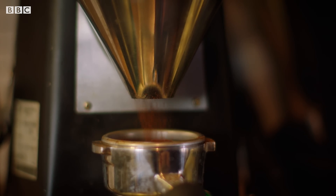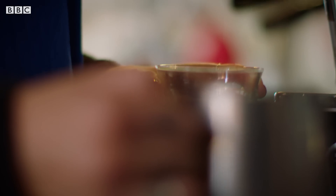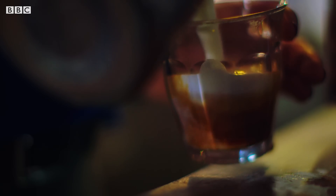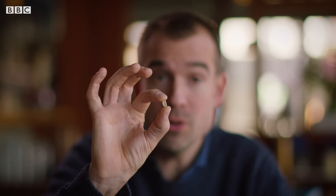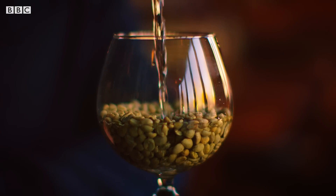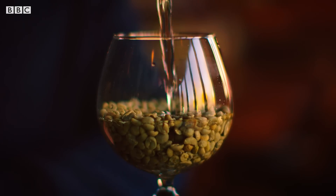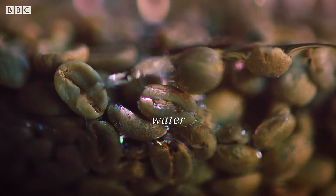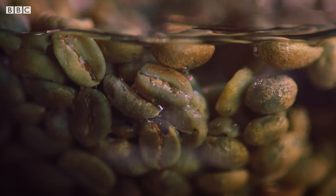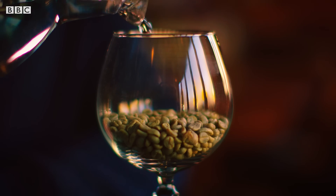The first thing to look into is how decaf coffee is made. There have been reports in the media claiming that some of the methods used to remove the caffeine involve substances that are actually bad for us. All decaffeination methods start with the green or unroasted coffee bean. Most methods use water to get the caffeine out of the bean, then a chemical solvent is often used to get the caffeine out of the water.